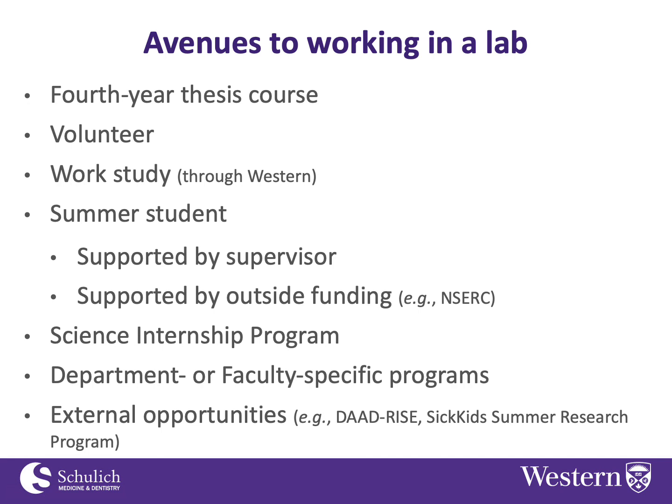The Science Internship Program is a wonderful way to get research experience or practical job experience, and that's through the Faculty of Science. Usually after a student's third year, you take a year away from school and do an 8, 12, or 16 month work placement. That can give you very solid practical experience, often in a lab in industry or the business world.